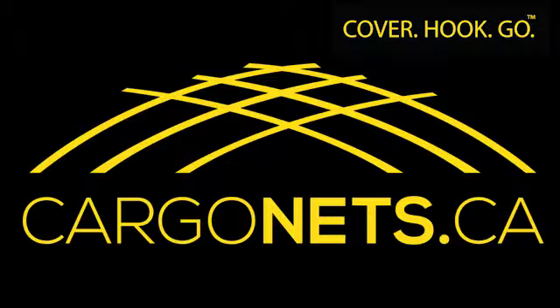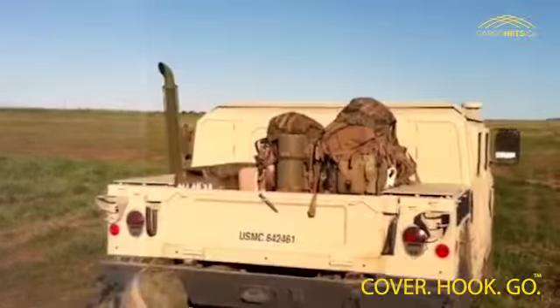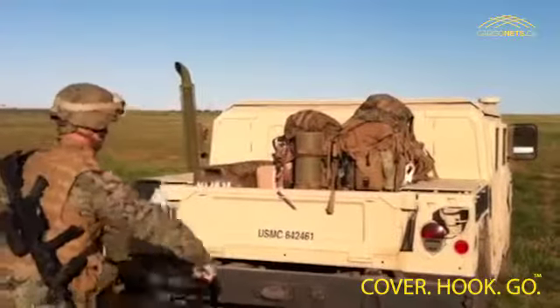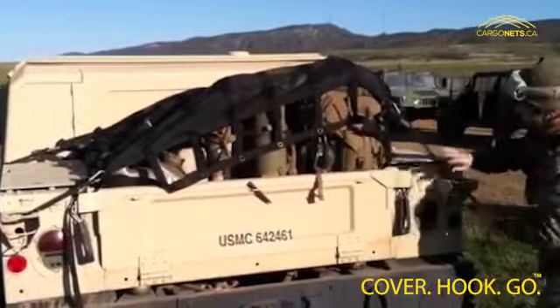The Gorilla Cargo Net gets field tested by the military. Whether it's combat, operations, or transportation, the Gorilla Cargo Net gets the job done by saving time, equipment, and money.